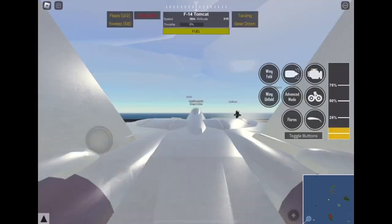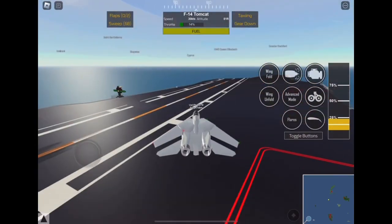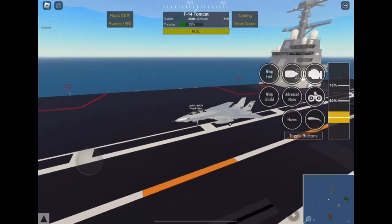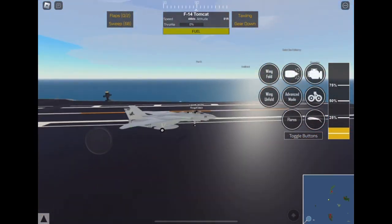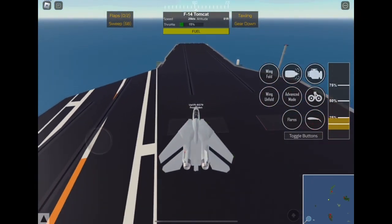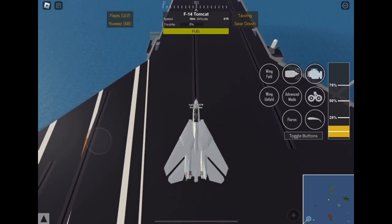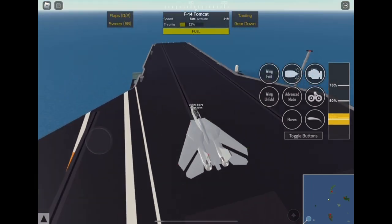Hi guys, welcome back to another video. Today I'm reviewing another US fighter jet. This time we are reviewing the Grumman F-14 Tomcat. This plane was one of the most powerful fighter aircraft in Navy history. It goes Mach 2.34, which is about 1,544 miles an hour.